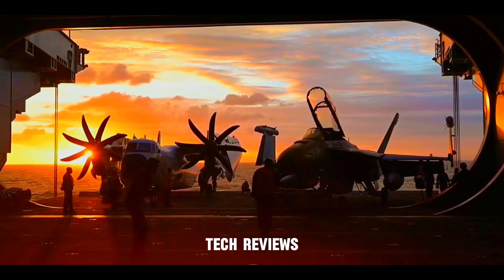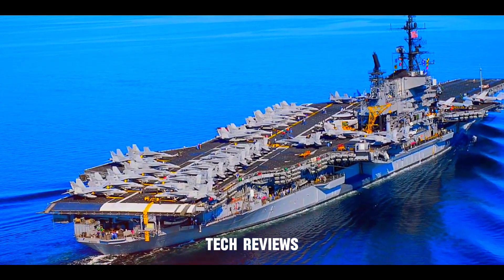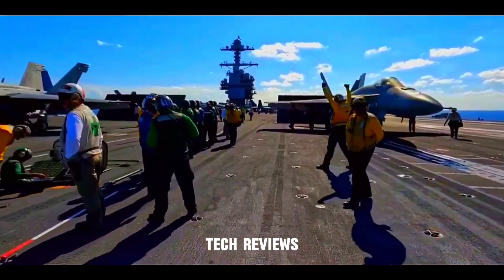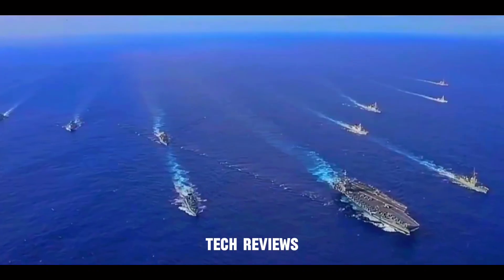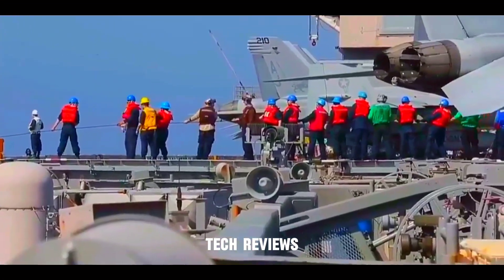The aircraft carrier's heart is its Flight Deck, which measures 1,106 feet long and provides a vast expanse for launching and recovering aircraft. The Electromagnetic Aircraft Launch System (EMALS) replaces the old steam catapult system and allows for more accurate and efficient aircraft launches, and is part of the flight deck's cutting-edge technology.